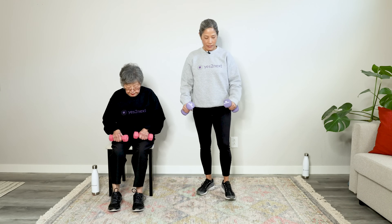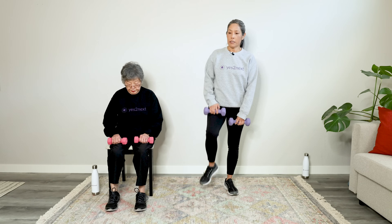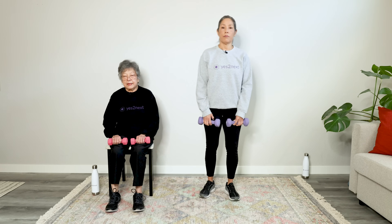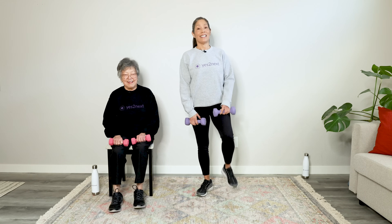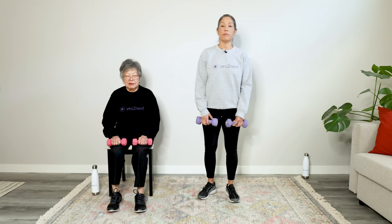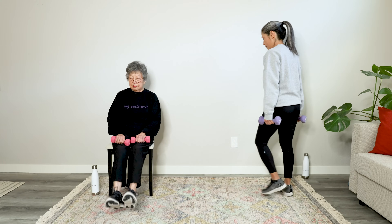Exercise 1: Pick up your weights and place them on your thighs — definitely on your thighs, not your knees. All we're going to do is march: lift those knees up and down. Let's do 12 reps. Keep good posture and breathe throughout. That's 12 — very nice, challenging those legs. Good work.